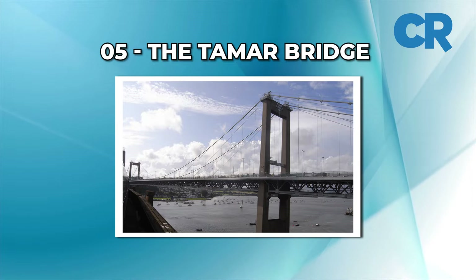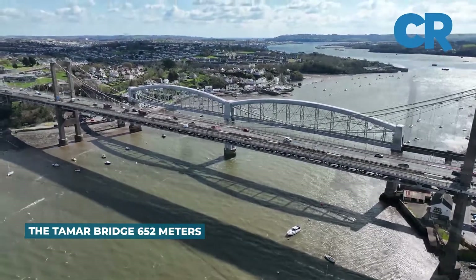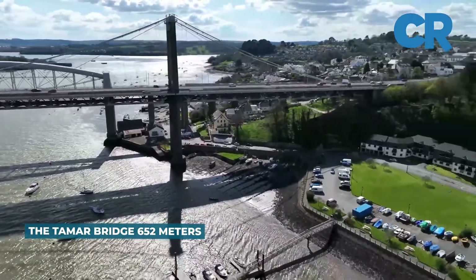Number 5: The Tamar Bridge. This suspension bridge spans the River Tamar between England and Cornwall and has a main span of 2,140 feet, 652 meters.